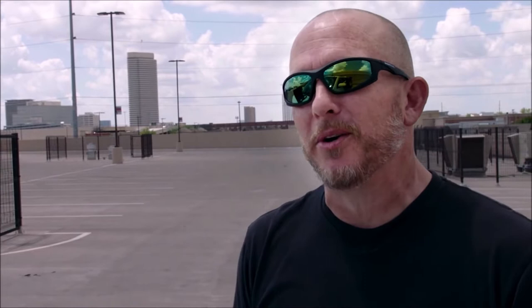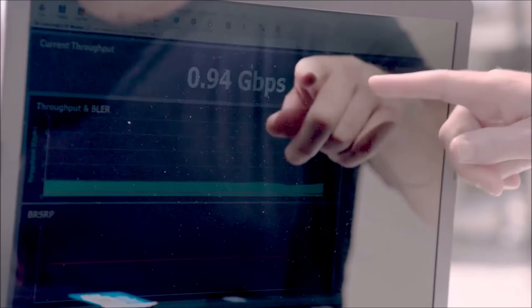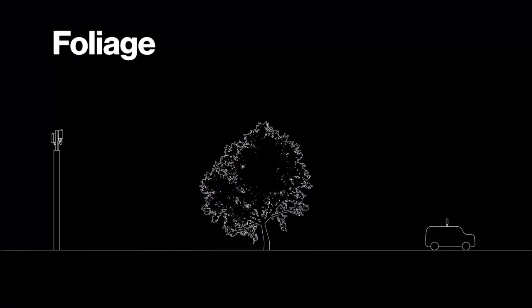We're here on top of this parking garage, 3,000 feet away from our radio node. The cool thing about this is we did not move the radio node — it's pointing down to serve the customers in that area, but here, even 3,000 feet away, we're still getting gig speeds.